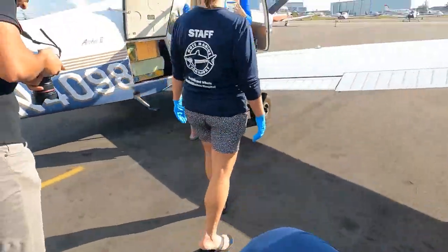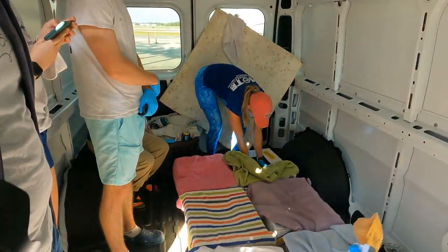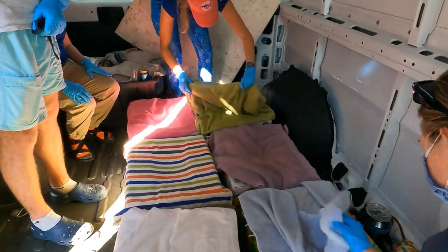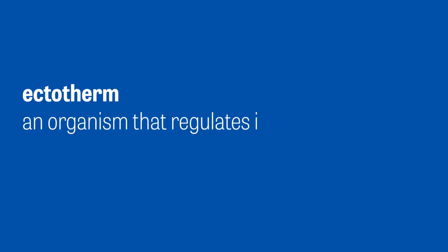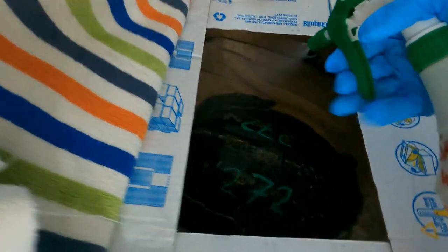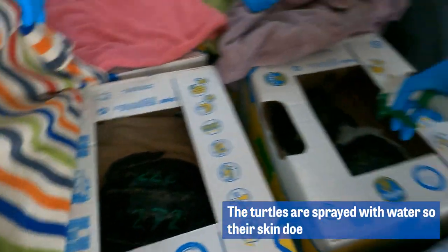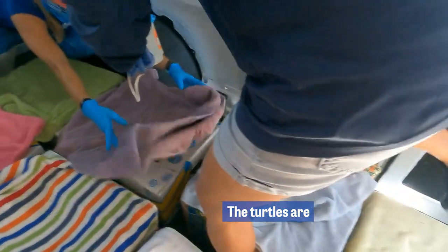These little guys were found cold stunned in the northeast part of the US. Sea turtles typically travel south in the winter, but sometimes they get stuck up north. Sea turtles are ectotherms, commonly referred to as cold-blooded, which means they can't regulate their own body temperature. So if the water around them gets too cold, they can become lethargic, putting them at risk to all sorts of dangers including predators and boat strikes.